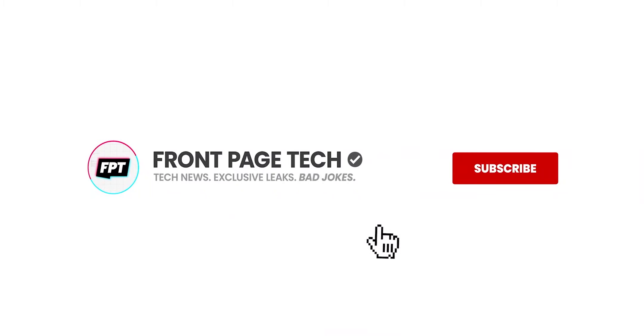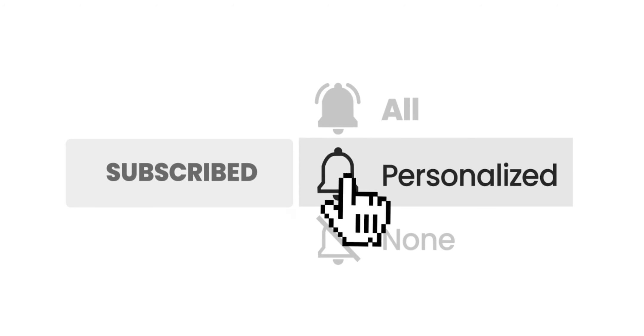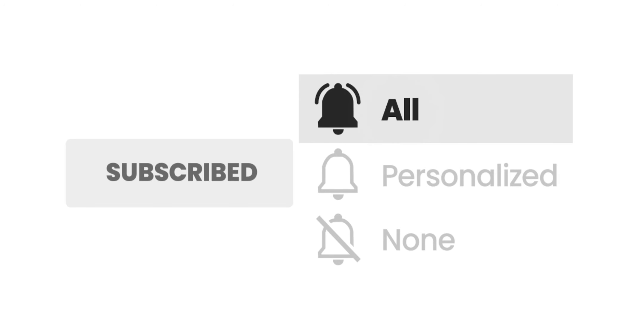Only 25% of you have notifications turned on. So go ahead, fix that. Don't worry, I'll wait.